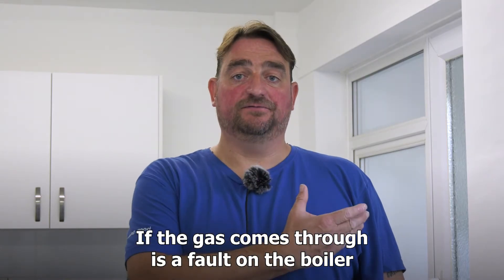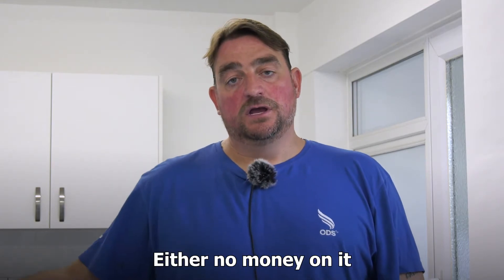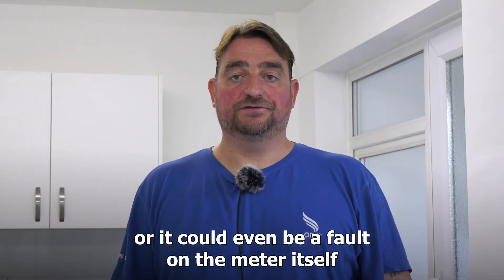If the gas comes through, it is a fault on the boiler. If it doesn't come through, you know there's a fault on the gas — either no money on it, or it could even be a fault on the meter itself.